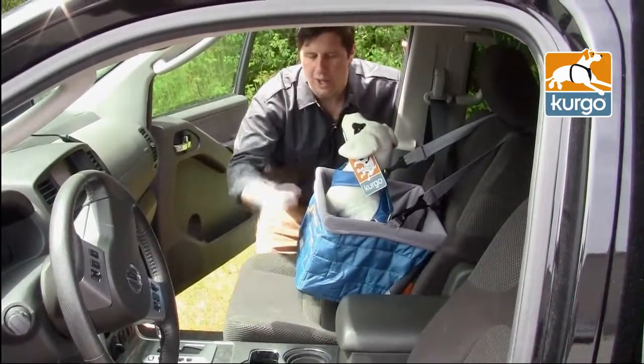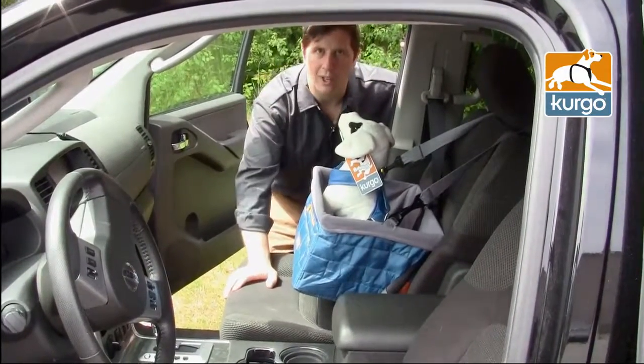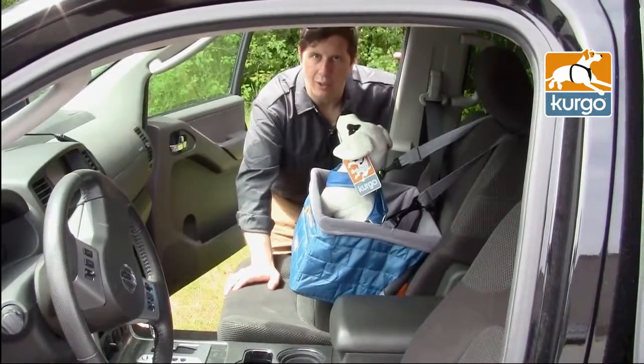What we've also found with a booster seat is not only does it keep the dog off your lap, but it also allows them to look out the window. So for a lot of dogs that get car sick, this should help reduce that a little bit.